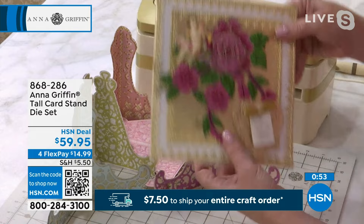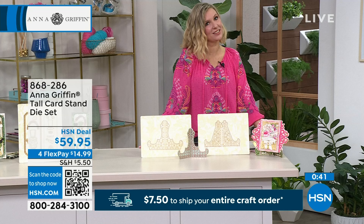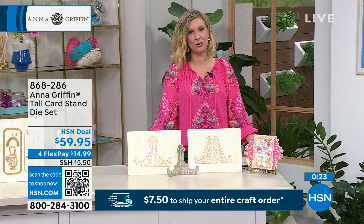So pretty. I did confirm it is $14.99 for the flex price, $11.99 with your HSN card — and that's going to be on all the crafts today, everything on four flex pays. It doesn't matter how many wonderful items you fill your cart with: $7.50 will be the shipping you'll pay for all of it, whether you check out now or at the end of the day. That's a wonderful deal.